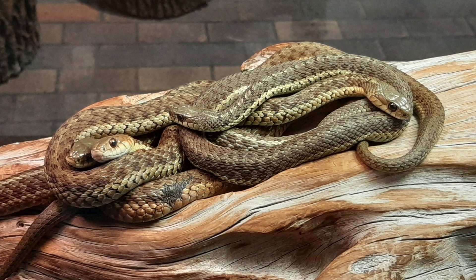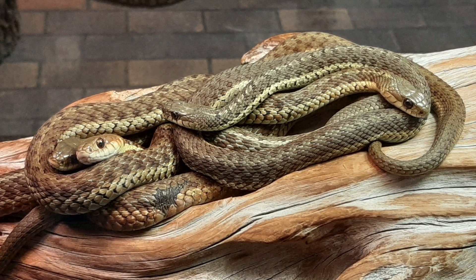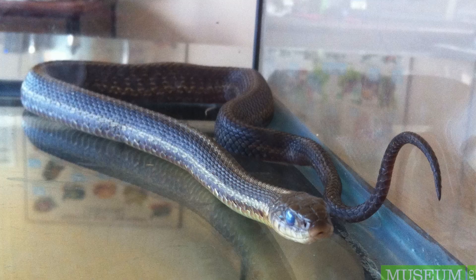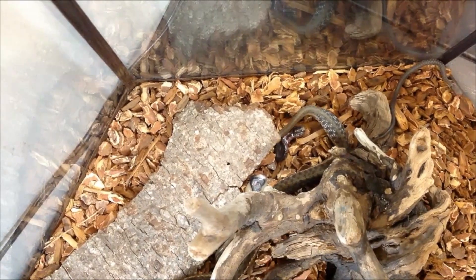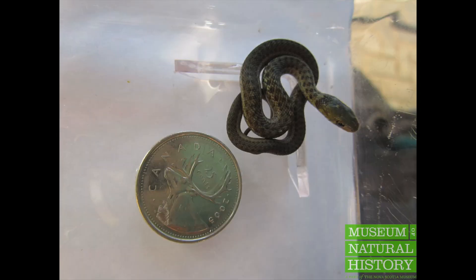During the colder months of hibernation, garter snakes will often commune in a large group known as a hibernacula. They also often emerge in the spring in large groups. The female snakes bear around 6 to 40 young in late summer. Maritime garter snakes bear live young, approximately 134 to 190 millimeters in length, instead of laying eggs.